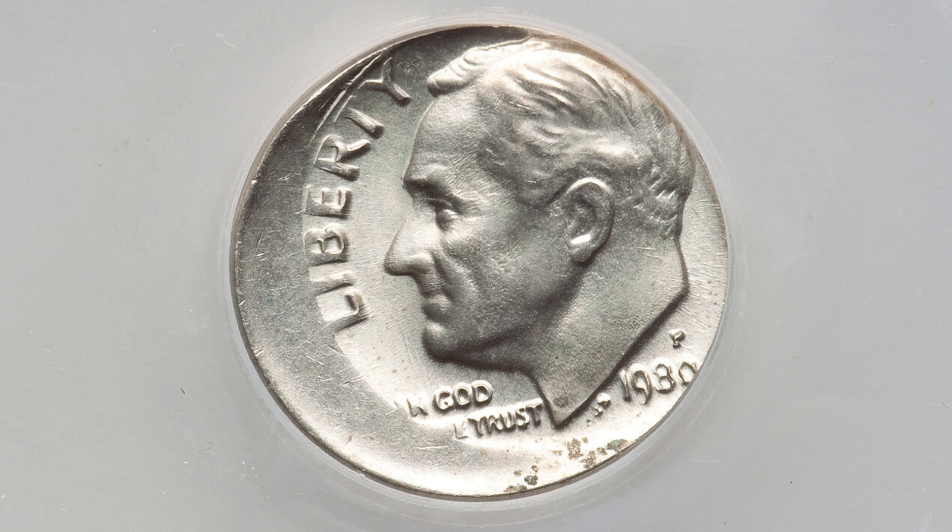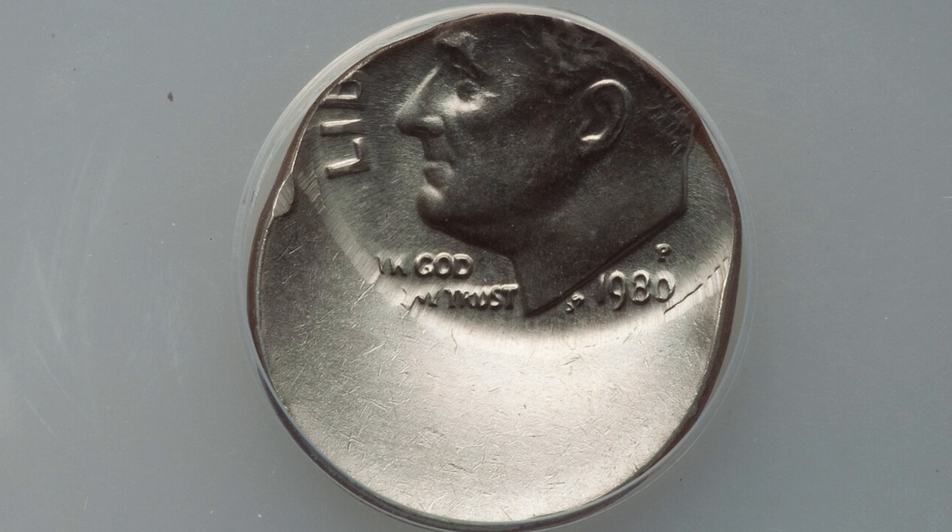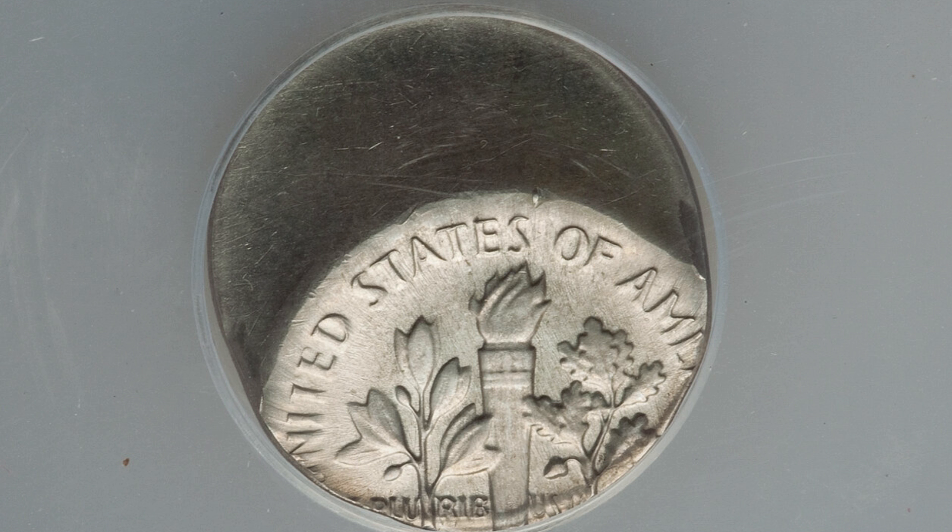Here's a 1980 dime that was struck off center, graded by ANACS at Mint State 64. This dime ended up selling for around $25. Then here's another example of an off-center strike — 45% off center as opposed to 15% off center like the last coin. This dime ended up selling for around $50 at auction, graded at Mint State 63.